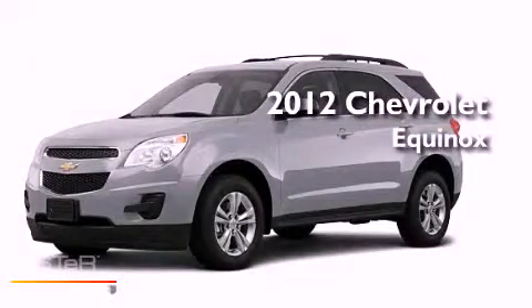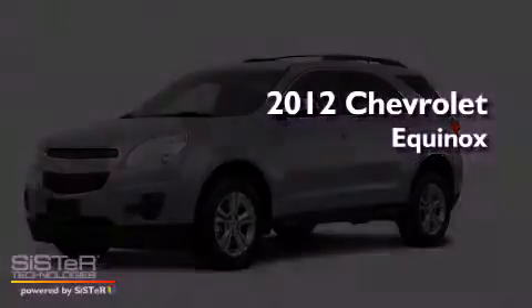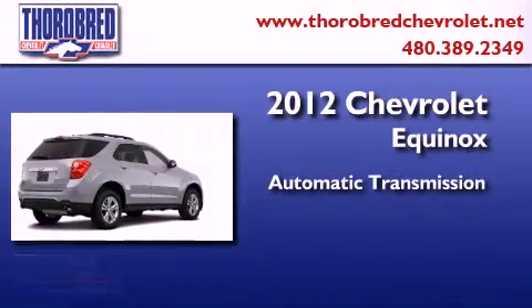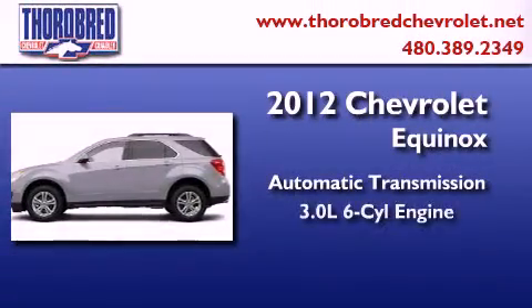This is a brand new 2012 Chevrolet Equinox. This crossover has an automatic transmission and a six-cylinder engine.